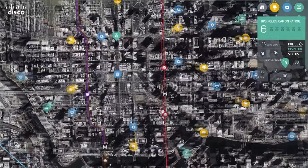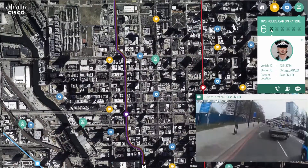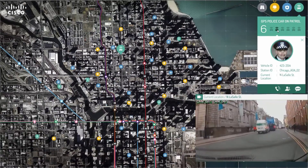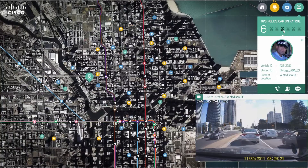In this section, patrol officers are sending their live video feeds to the operation center, and the operation center has a falcon-eye view of several patrol cars across the city. The operator can select one by one to see each feed, and they will not miss what is happening on the streets.